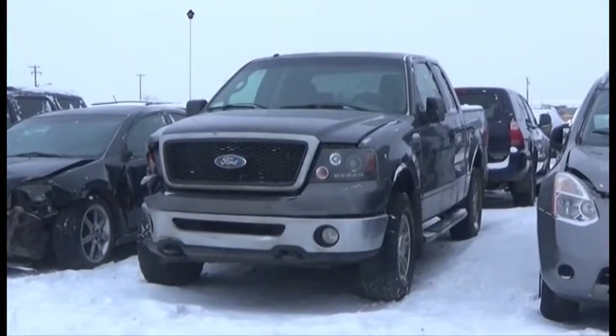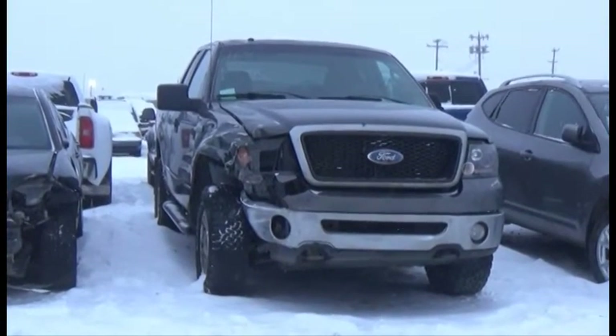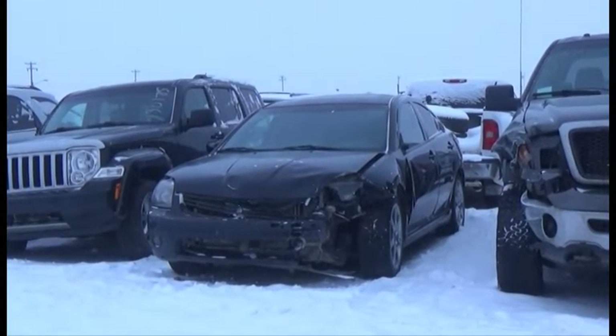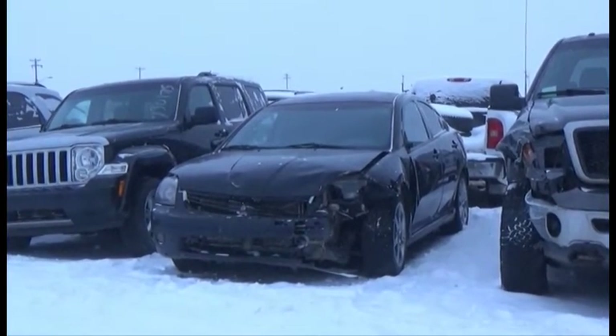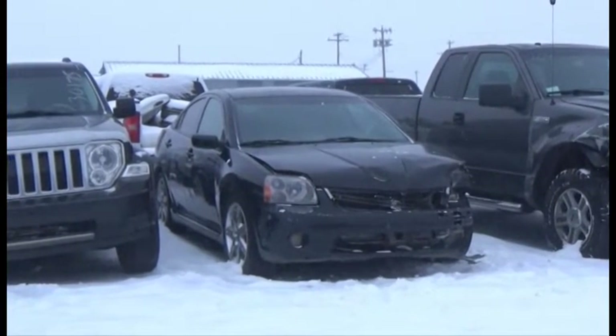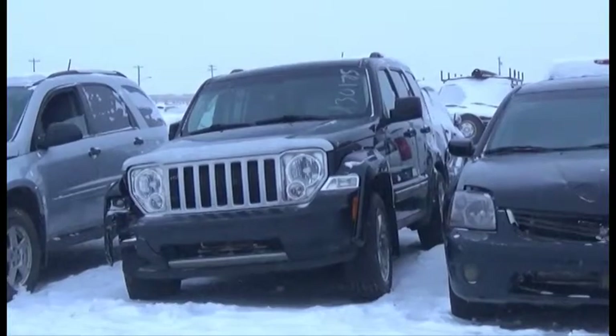Lot number 164 is the 2008 Ford F-150, Four Door Short Box, V8, AOD, 4x4, Loaded, Power Sunroof. Lot number 163 is the 2007 Mitsubishi Galant, AOD, Loaded, Power Leather Heated Seats, Power Sunroof, Navigation.